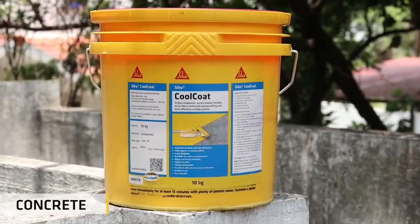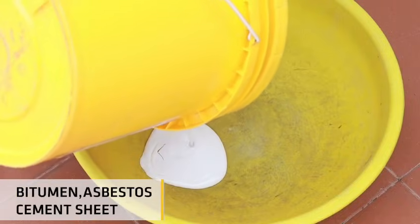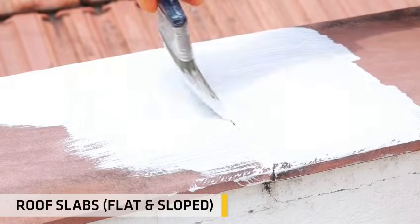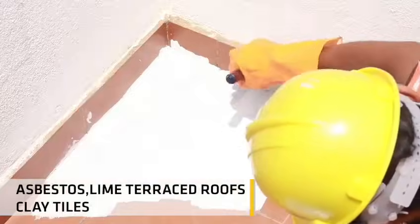It provides excellent adhesion to concrete, brickwork, corrugated asbestos, bitumen, asbestos cement sheet, and metal decks. Suitable for all types of roof slabs including flat and slope, RCC, asbestos, lime terrace roofs, and clay tiles.